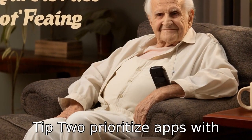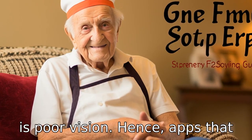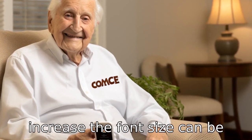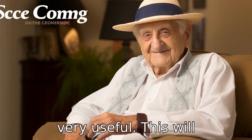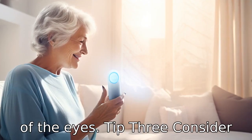Tip 2: Prioritize apps with adjustable font sizes. A common challenge seniors face is poor vision. Apps that provide the option to magnify or increase the font size can be very useful, facilitating a comfortable reading experience and limiting straining of the eyes.